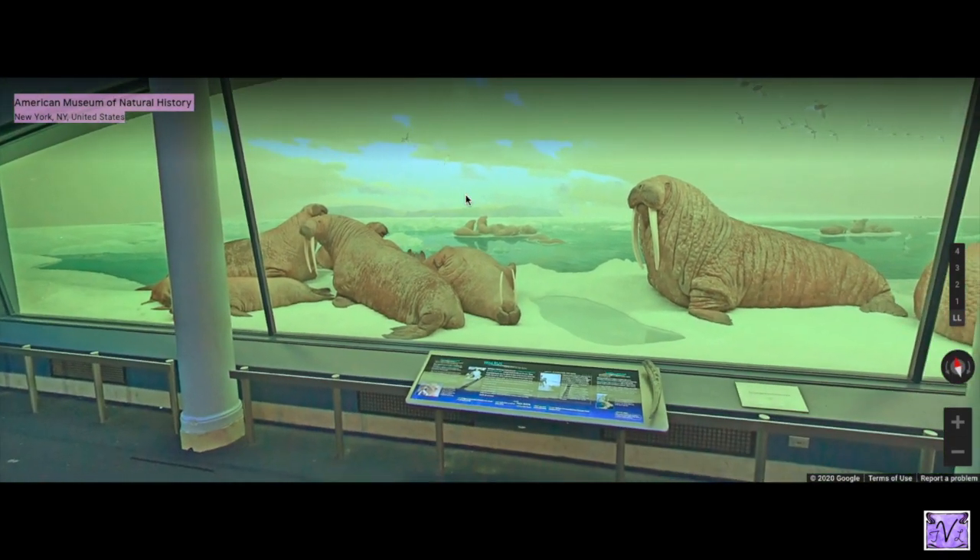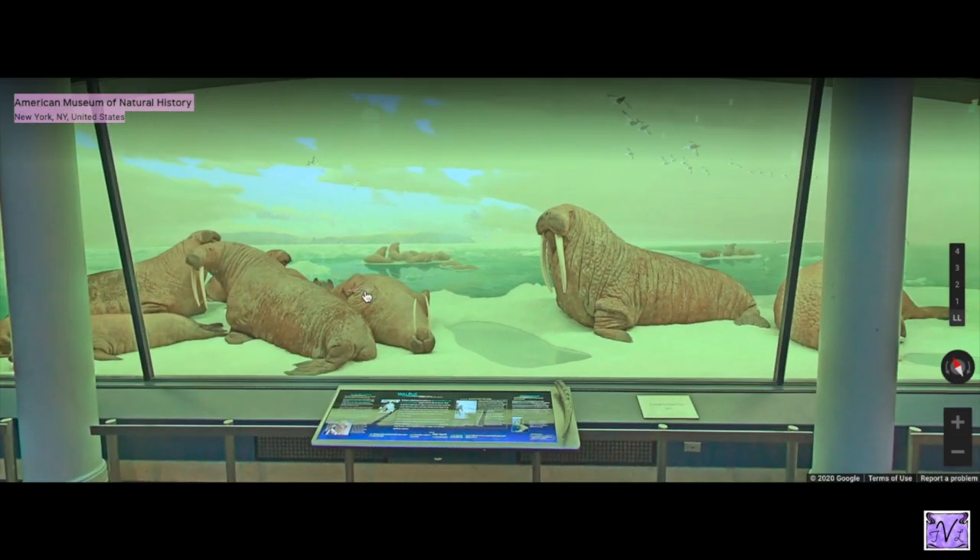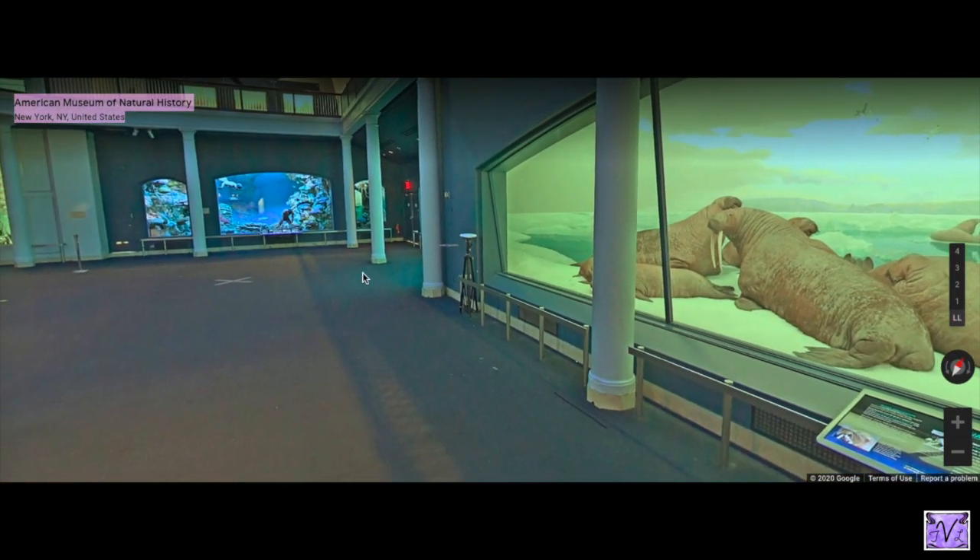Let's see who else is here. These are walruses — they're very impressive. They use those tusks to climb onto ice and to fight with each other, but they're actually really social animals. Even where there's plenty of room, as you can see in the painting behind the specimens, walruses like to stay close to each other.